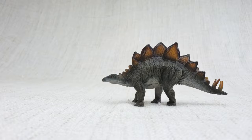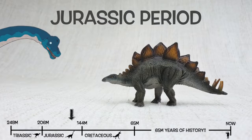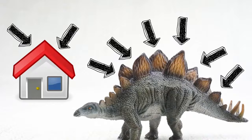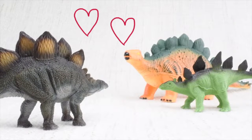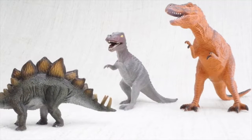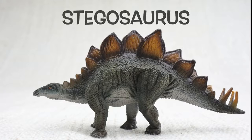So what have we learned? Stegosaurus was found in North America and Portugal. It lived 150 million years ago in the Jurassic period with Brachiosaurus. Stegosaurus means roofed lizard because it had those plates on its back like the roof of a house. It was as big as a bus, but its brain was only the size of a walnut. The plates were either to keep it warm or to show off to other Stegosauruses. It ate loads of veggies, had huge spikes on its tail for defending itself, and always travelled in a herd. Bye Stegosaurus!